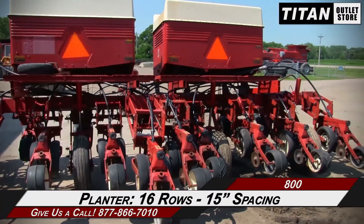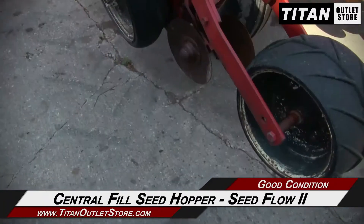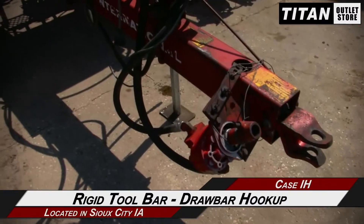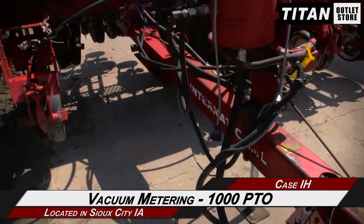This Case IH 800 is 16 rows with 15 inch spacing, and features a central fill seed hopper and a Case IH Seed Flow 2 with manual, along with a rigid tool bar and drawbar hookup, and vacuum metering and 1000 PTO.